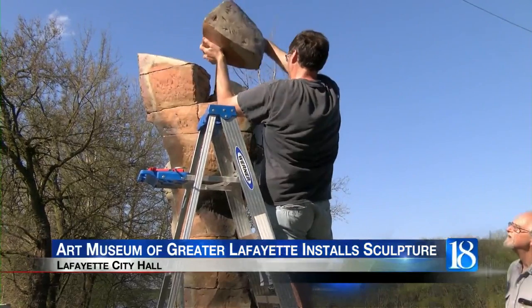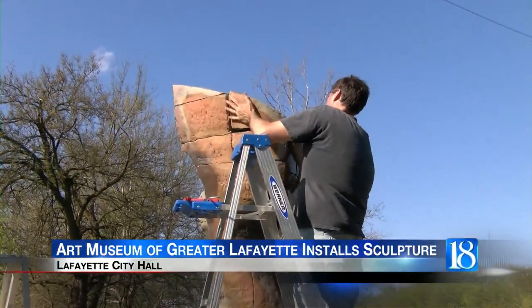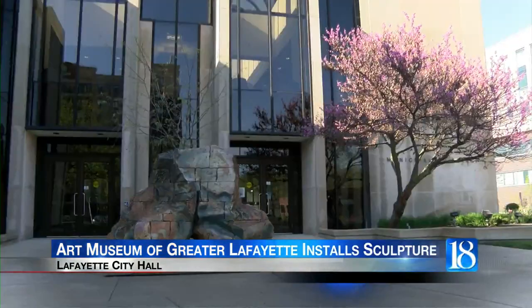The artwork is designed from clay. Pulley made the sculptures in his studio in Columbus, Indiana. The project has taken around three months to complete.